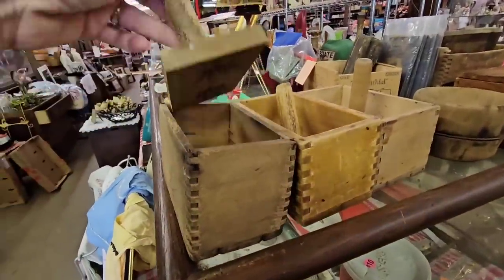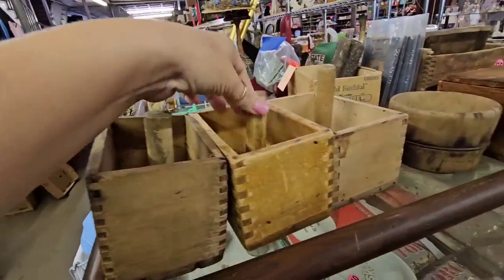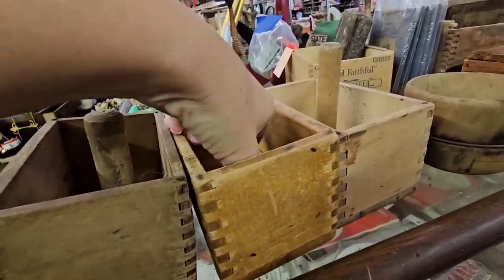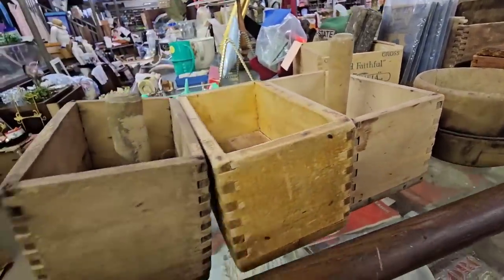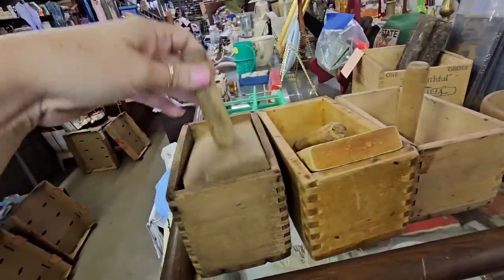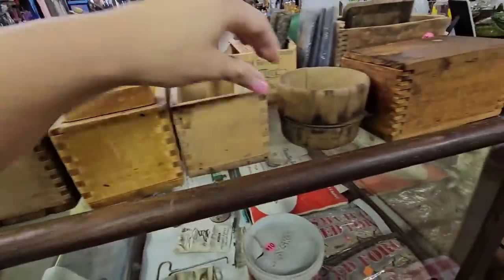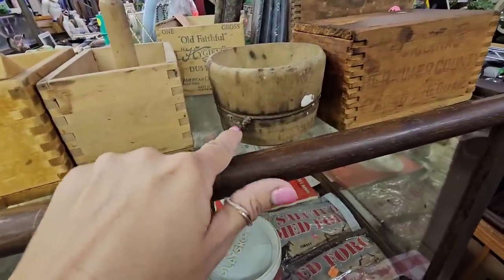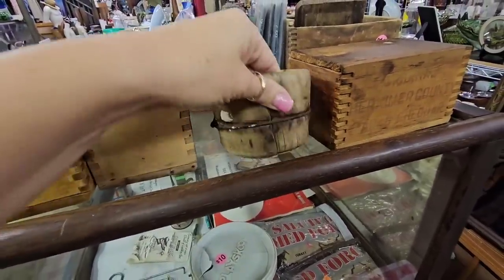Here's some wooden cheese molds — how cool are these? That one has a stamp, this one's broken, and this one is just flat. So this is the only one with a design. And how cute is this? I don't know what it is, but it's wood and it has this little rusty metal piece, so you know it's coming home with us.